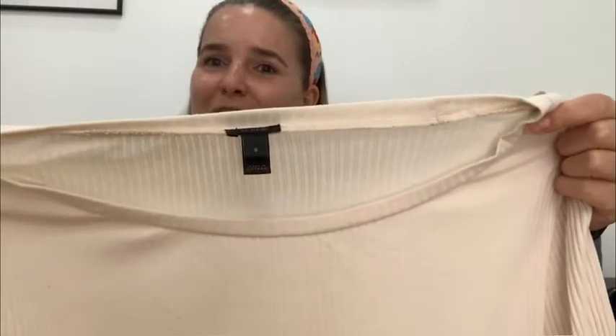So the Women's J.Crew Bell Sleeve tee — it's a must, and that's my point of view.